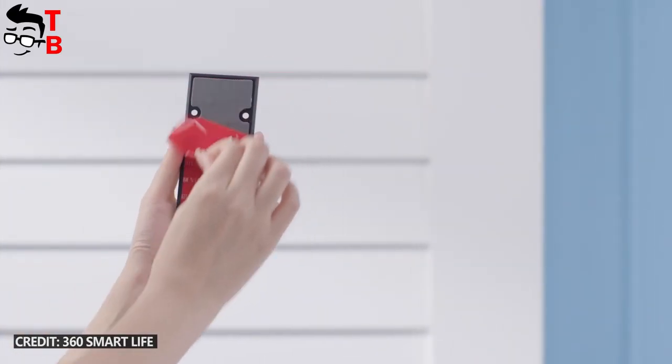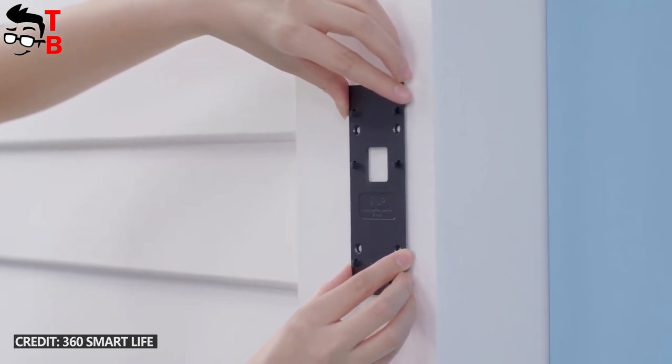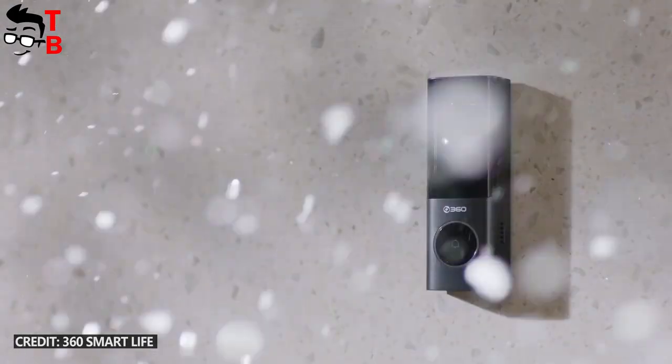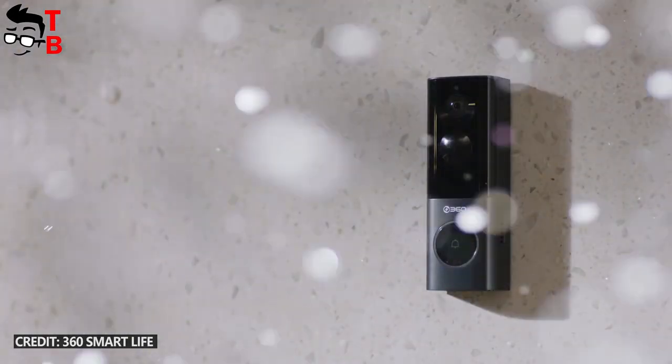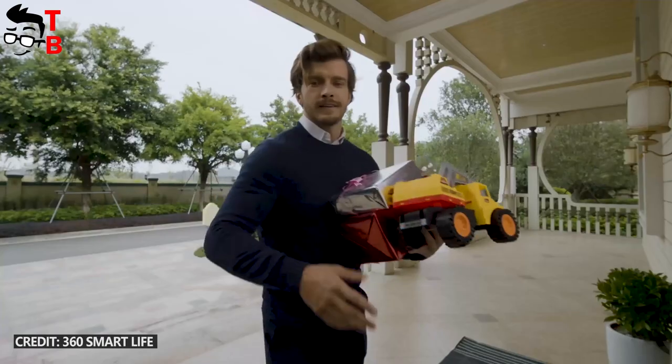The new video doorbell is available only in space grey color. There are two options to install the video doorbell. You can use a mounting bracket and screws. If you don't want to drill the wall, then you can use 3M adhesive. By the way, the video doorbell is installed outside, so it is waterproof by IP66 standard.